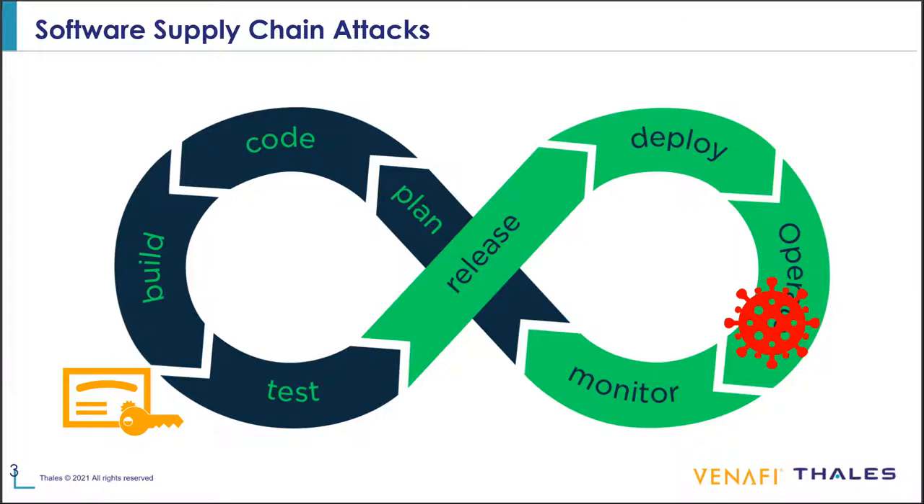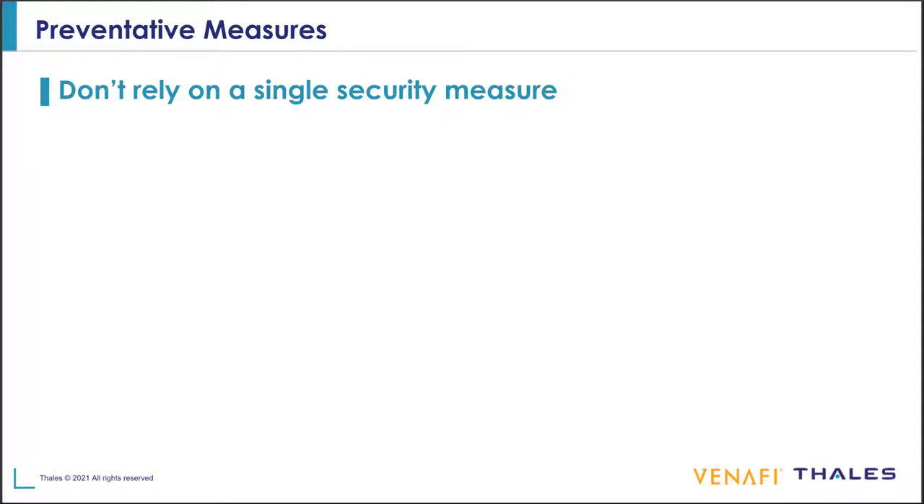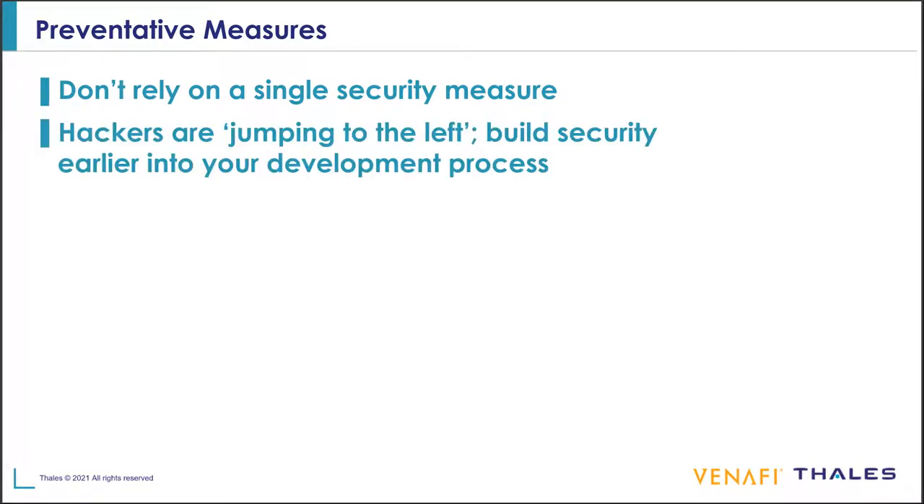So what do businesses do to help prevent this from happening to them? There are a couple of things. Effectively, you don't want to rely on just one security measure. Normally code signing happens after the software gets built and before it gets pushed out to customers — but that's only one security measure. Instead, we want to have multiple security measures. Hackers are jumping left — jumping further into the development stream. So as a security professional, you need to work hand in hand with your development teams to make sure that more security measures are added into the development process.